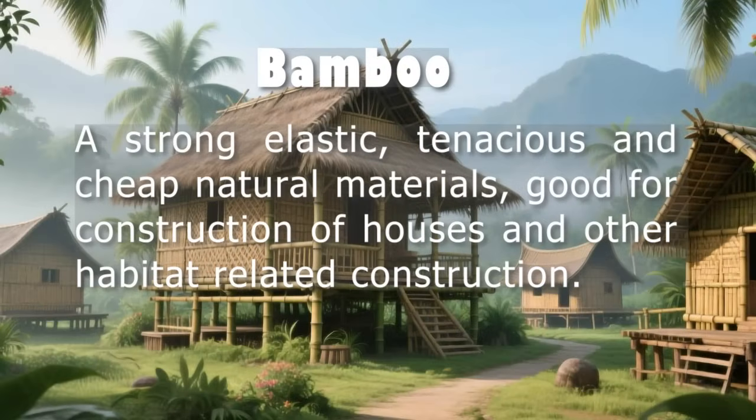It can be adapted to other tropical countries where bamboo grows and where there is a need for low-cost housing. However, success depends on more than just technology. It requires support from governments, access to land, fair financing, and long-term community involvement.